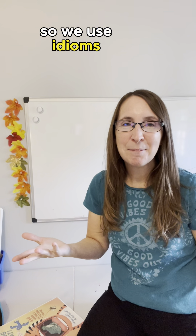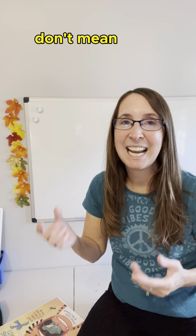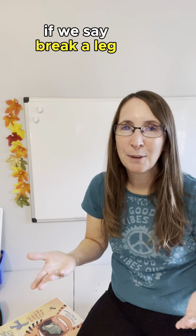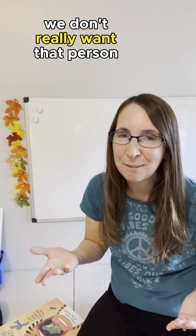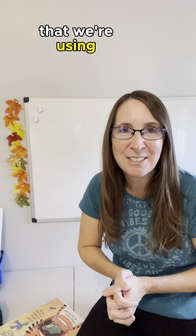We use idioms in our everyday life and they're usually terms that don't mean exactly what we're saying. If we say 'break a leg,' we don't really want that person to break a leg. It's just a term of our language that we're using.